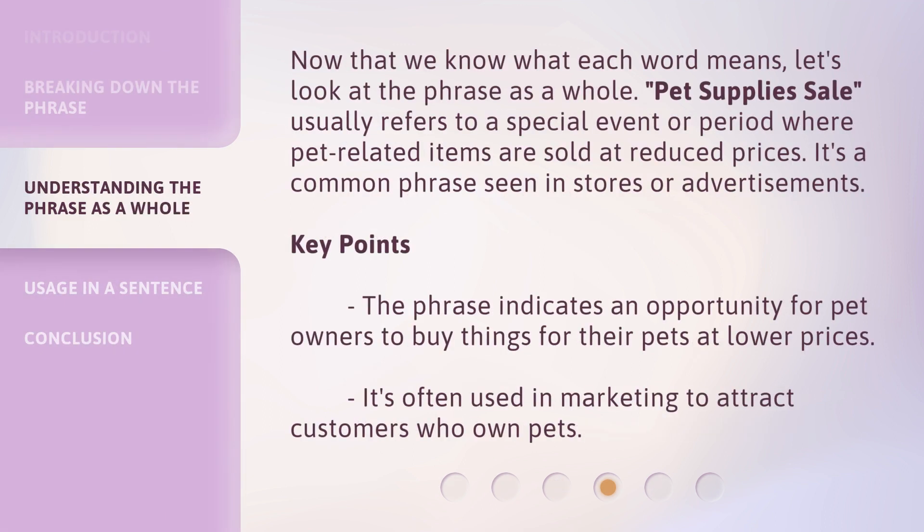Now that we know what each word means, let's look at the phrase as a whole. Pet supplies sale usually refers to a special event or period where pet-related items are sold at reduced prices. It's a common phrase seen in stores or advertisements. The phrase indicates an opportunity for pet owners to buy things for their pets at lower prices, and it's often used in marketing to attract customers who own pets.